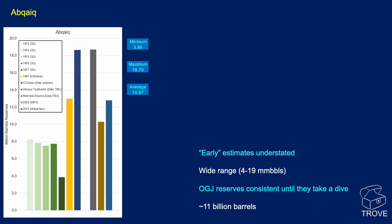The early estimates appear to be understated, but there is a wide range. Although the Oil and Gas Journal figures seem to take a dive, we're thinking that ultimate recovery reserves for Abquake are looking to be around 11 billion barrels. That's the information we have in Trove on this field.